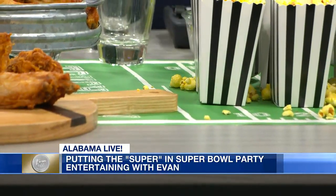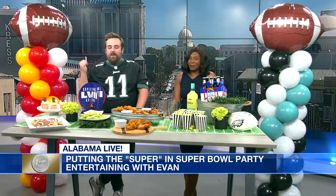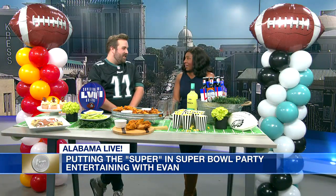No party is complete without balloons. You've got to have the balloons. My friend Kim from Creative Moments whipped these fun balloon columns up for us in each team's colors.